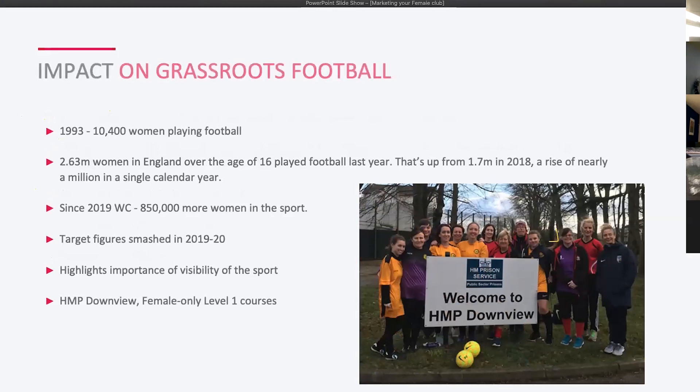In 1993 there were ten and a half thousand women playing football. By 2018–2019 that had grown to 2.63 million women aged 16-plus, an increase of 1.7 million — really impressive growth showing we can keep expanding the game. Since the World Cup in France last year there are 850,000 more women in the sport, and that number will continue to grow.